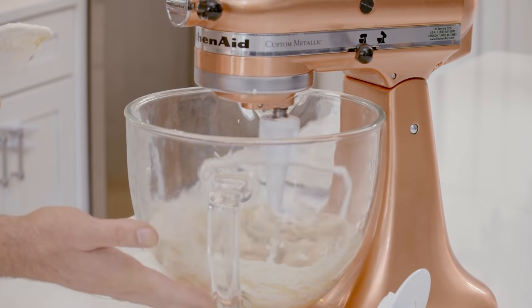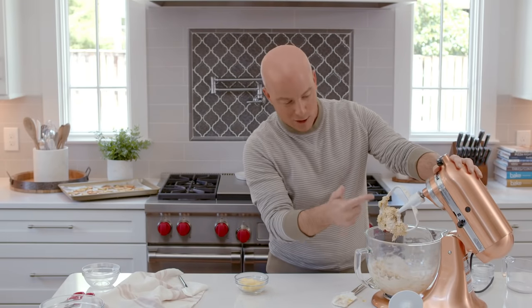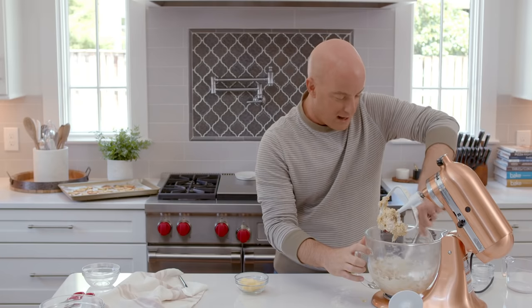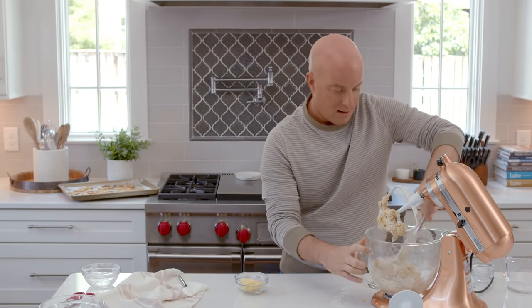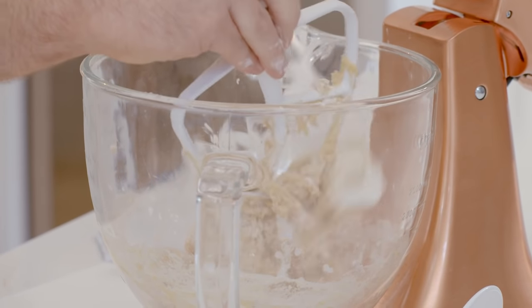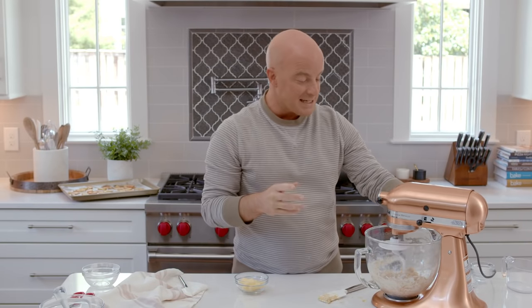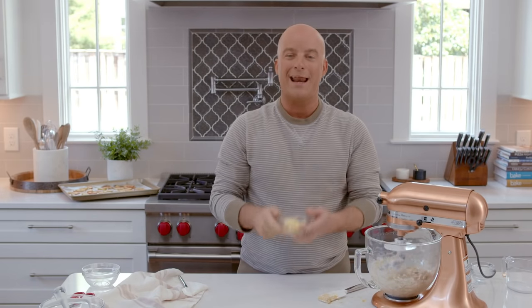As the flour is absorbed into the dough it's starting to form that craggy structure. I want to scrape down the sides and the bottom of the bowl, knock everything off the paddle, and switch over to the dough hook for the first kneading. I'll beat this on low speed for six to nine minutes until I have a relatively smooth dough, and then we'll come right back and start adding our butter.